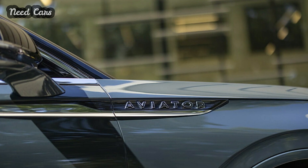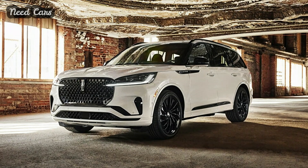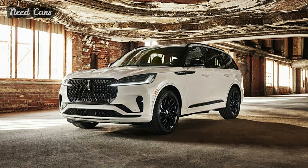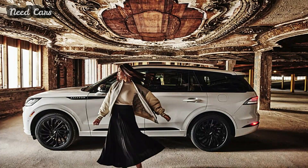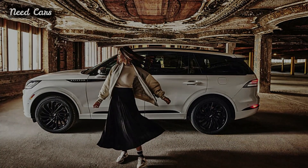The 2025 Aviator benefits from a host of tech updates inside, akin to its sibling, the updated Ford Explorer. The new Lincoln Digital Experience infotainment system offers passengers the ability to stream videos and play games when stationary, alongside access to apps like Spotify and Waze directly from the Google Play Store.